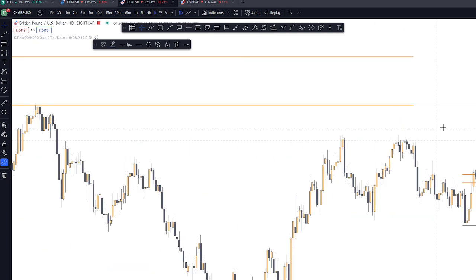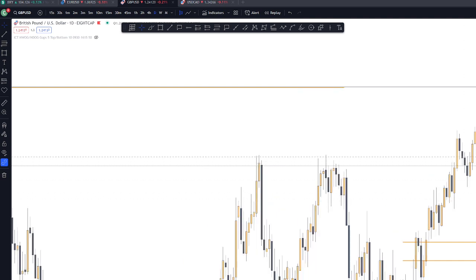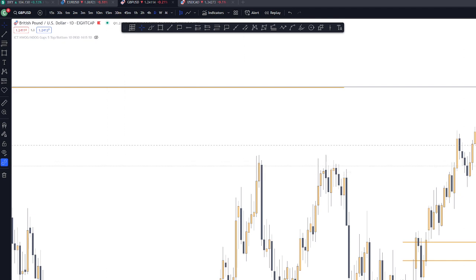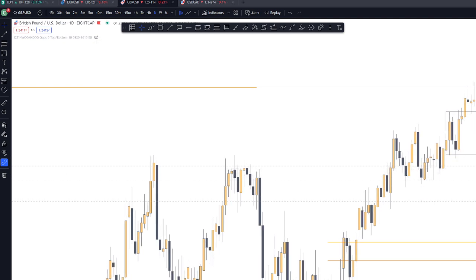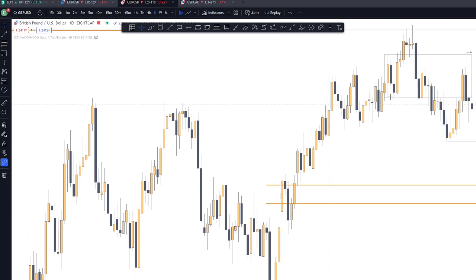Let's go to the daily. On the daily, it's still bearish. We have a reclaimed OB on this part. Potentially, the price will still go down and get those sell-side liquidities on this area. It looks like a low resistance liquidity run down on this part.